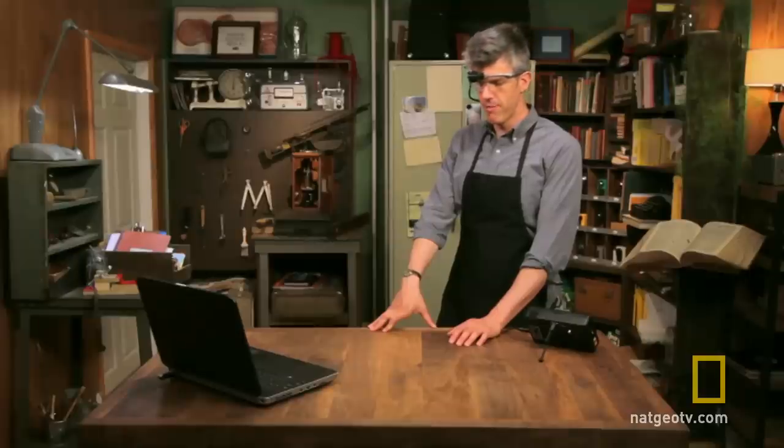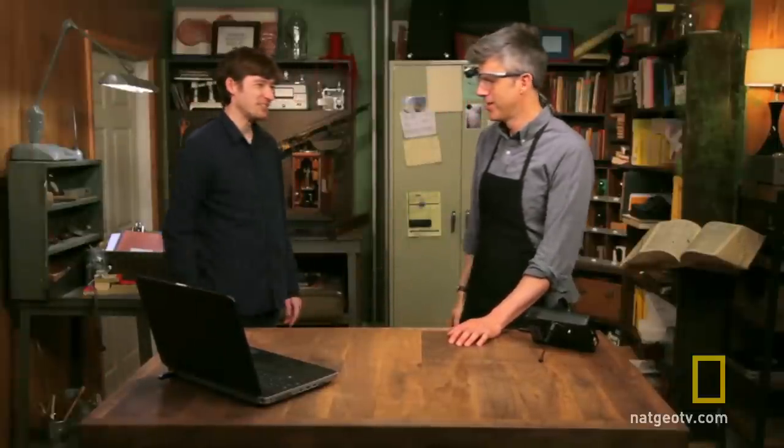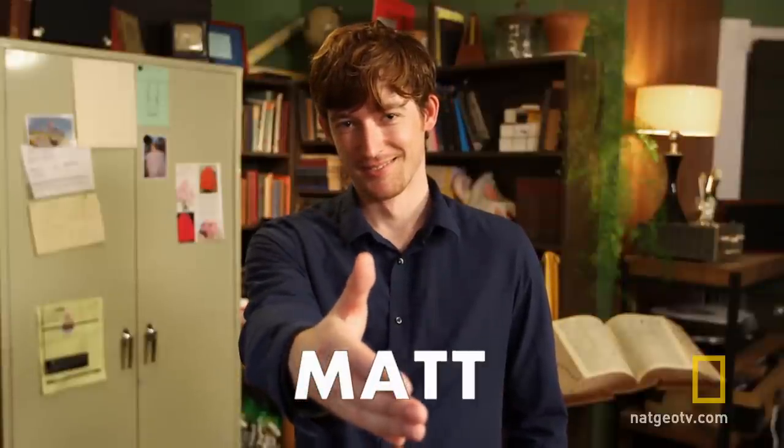Matt, please come into my workshop. Hey. Hi, David. Nice to meet you. The person I was trying to look at here is Matt Peterson, a neuroscience PhD who specializes in facial recognition and eye movements — things I am not good at.